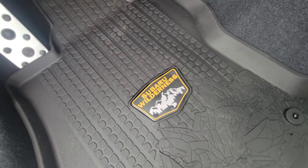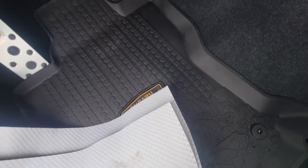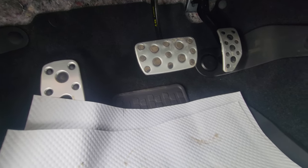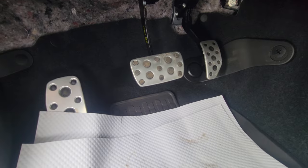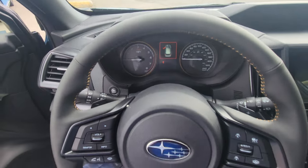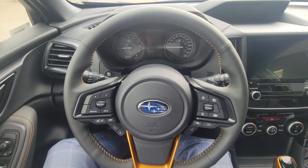The second row floor mats don't get the badge, but the front ones get the Wilderness badge. You also get aluminum pedals with rubber grippies — that's standard on the Wilderness Forester, not an accessory; these came from factory. The steering wheel initially looks very busy with a lot of buttons, but it's very simple after your initial introduction to the vehicle.